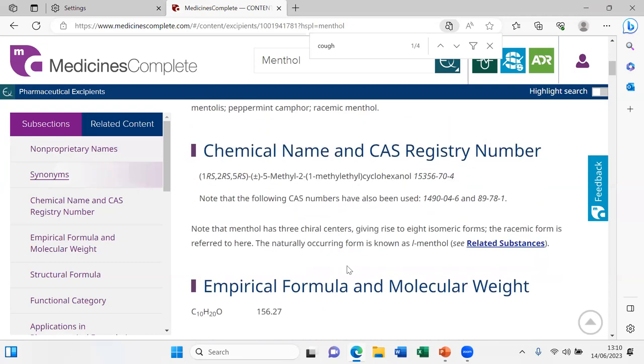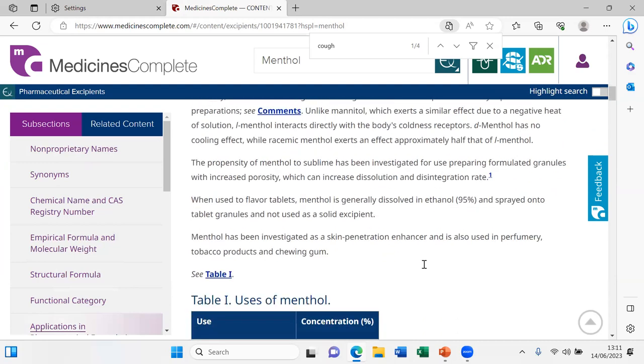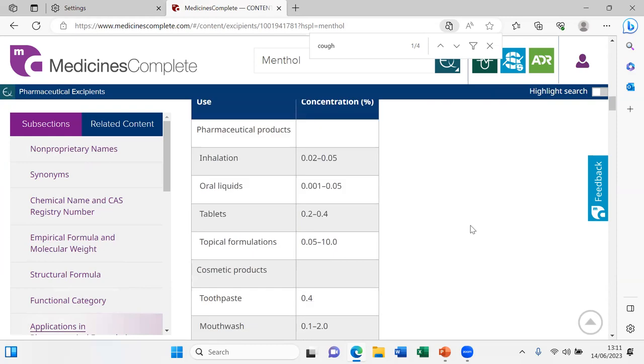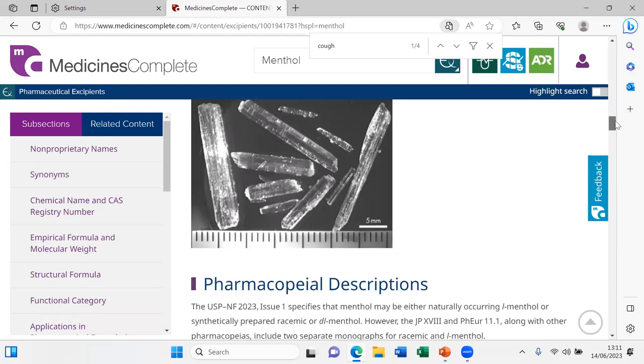There's a lot of information here for menthol: synonyms, CAS numbers, formula, and even the structure. There is a list of what it is used for, including as a flavoring agent, and the typical concentrations used. So if you were developing a formulation and wanted to cover an unpleasant taste with menthol, you could look up here how that could be done.